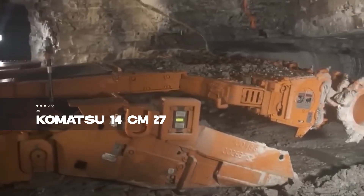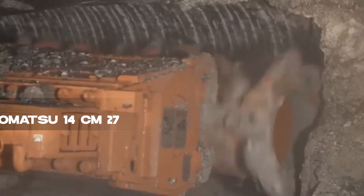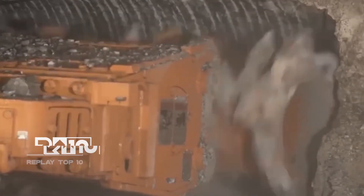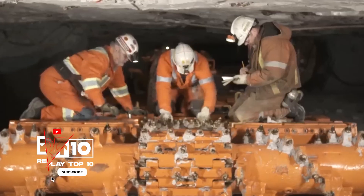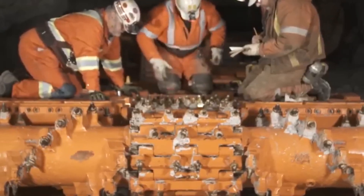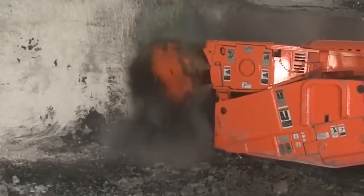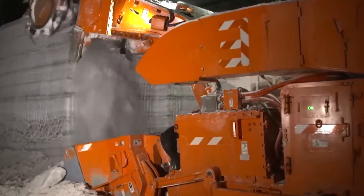Introducing the Komatsu 14CM27, a high-performance continuous miner from the United States. Riding on a crawler train, this miner with a 930-horsepower engine weighs 72 tons. Equipped with wear-resistant materials and a water-spraying system for cutting rock, it ensures longevity and efficiency. Its cutting width of 3.4 meters makes it a versatile choice for various mining tasks.